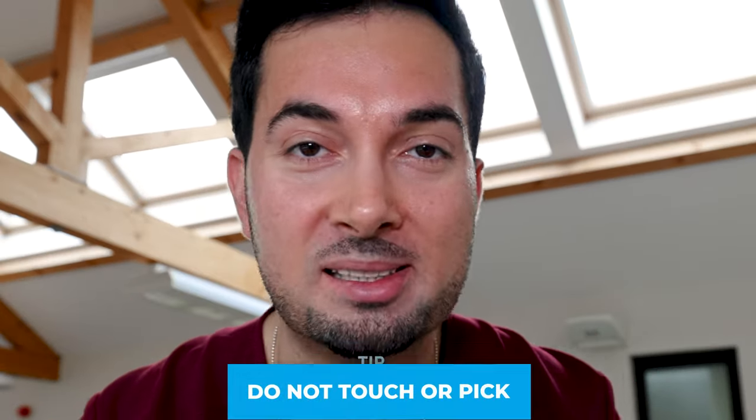The sooner you start using your antiviral cream, the more it will reduce the recovery time from your cold sore. So be prepared — go to the pharmacy, get your supplies now, and have them ready for whenever you have a breakout.